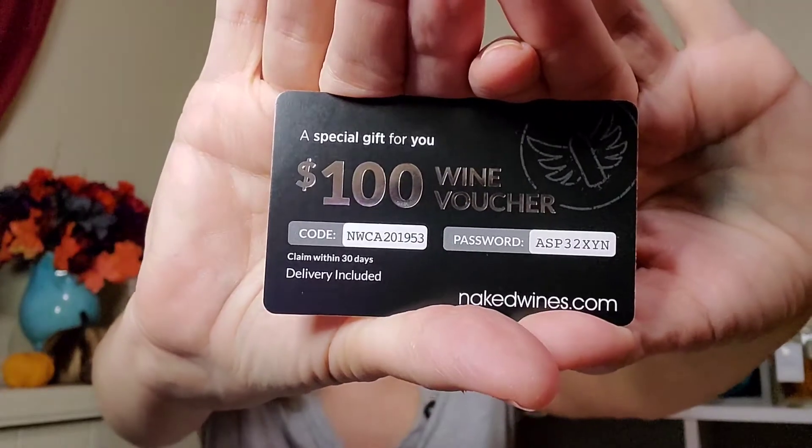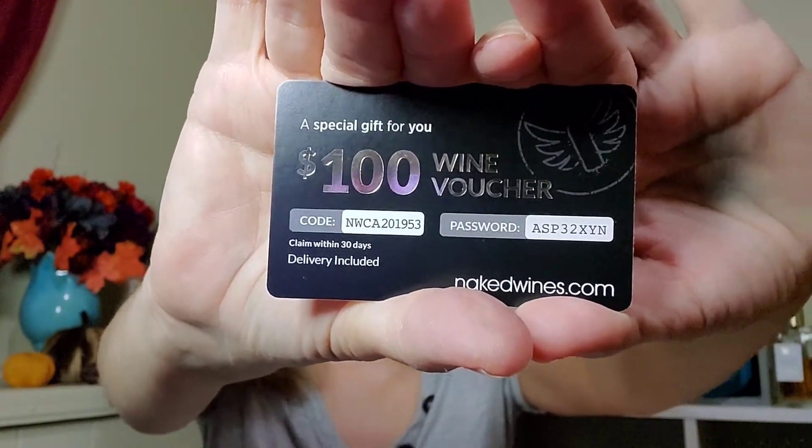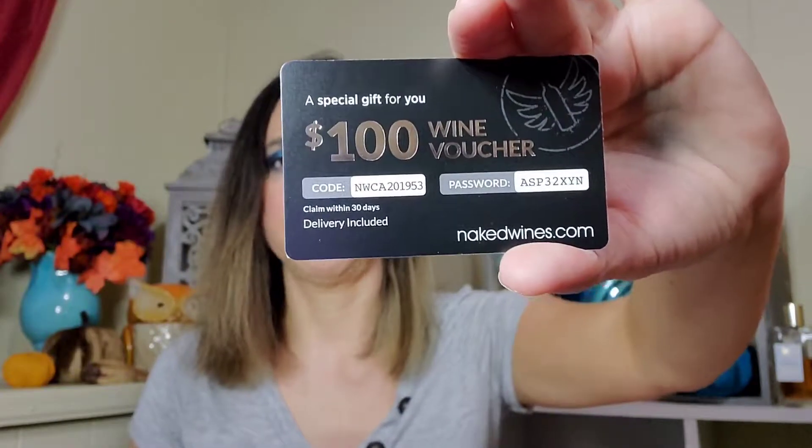If anybody wants to use it, here's a $100 wine voucher for Naked Wines. I did use one of these one time — go ahead and drop that code and password down if you're interested. I think it's good for $100 off an order of $160 or more. I ended up getting a case of 12 bottles and I still have like 10 left — $60 for 12 bottles, something like that. That's like five dollars a bottle and they're like $30 bottles, so not bad at all.